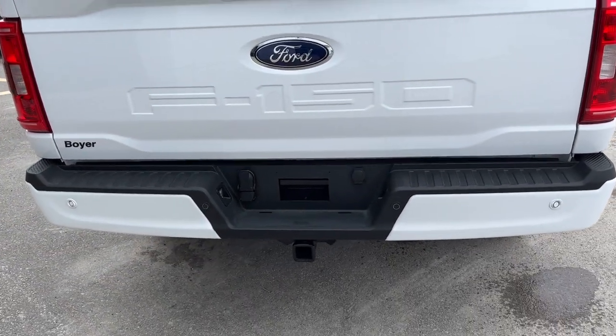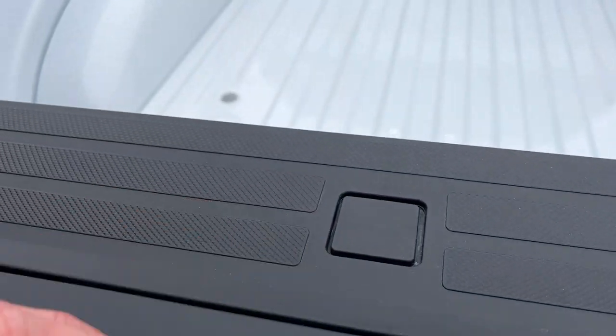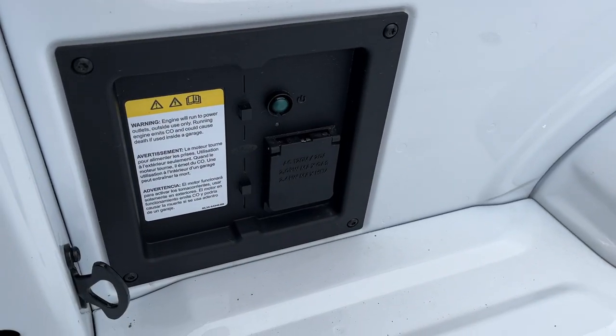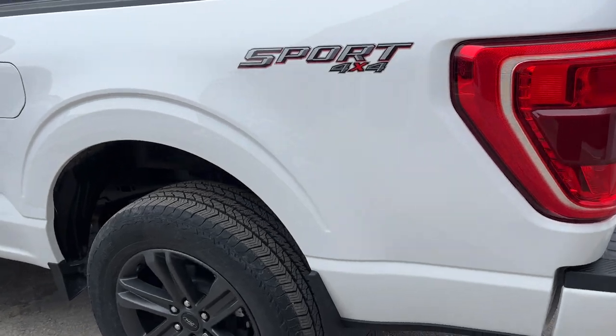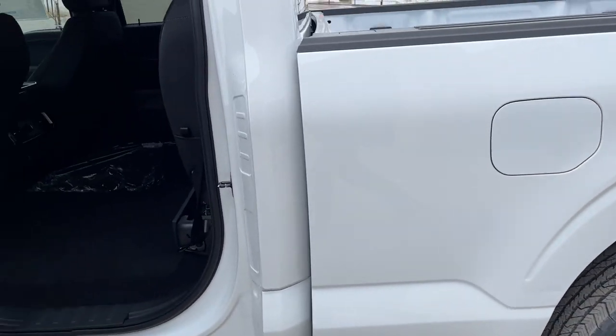Coming around the back, this one has the trailer tow package and reverse parking sensors as well as a reverse camera. You do have a tailgate step in this tailgate, LED bed lighting, and your 2.4-kilowatt Pro Power On Board, so you get two 120-volt outlets back there. You also have rear wheel well liners on this one.